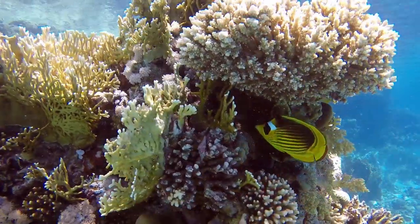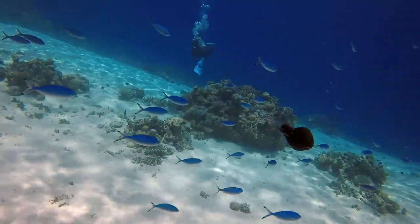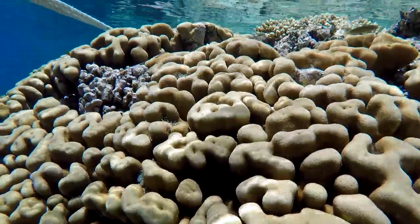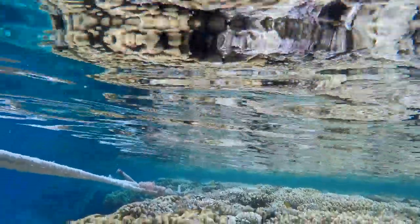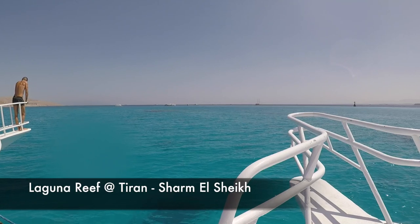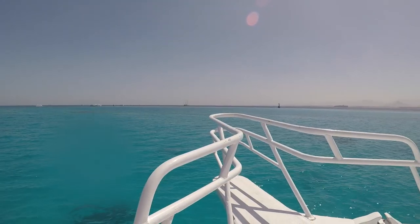Here's a butterflyfish. And these, I think they're called fusiliers — these are lovely blue things. This is the parrotfish. And this picture is just showing you how close — you don't really have to dive. The reefs are literally in half a foot of water in some places.